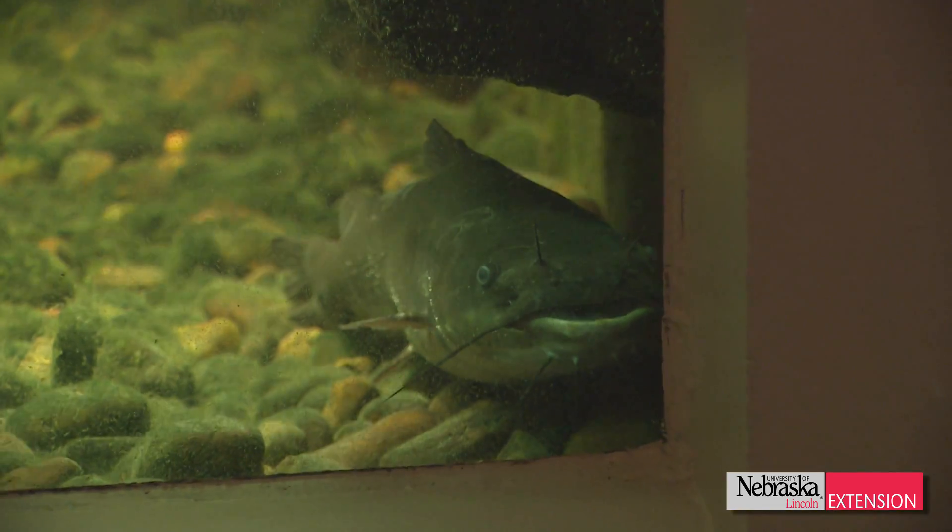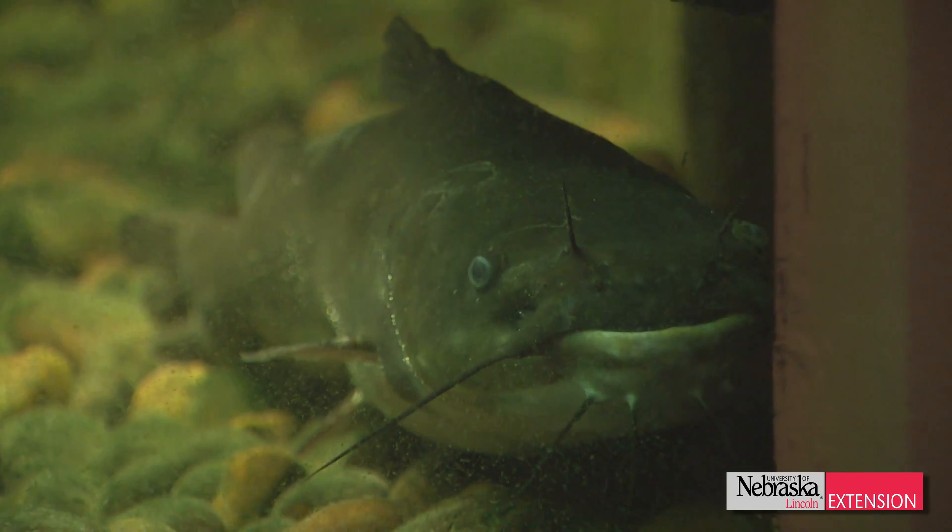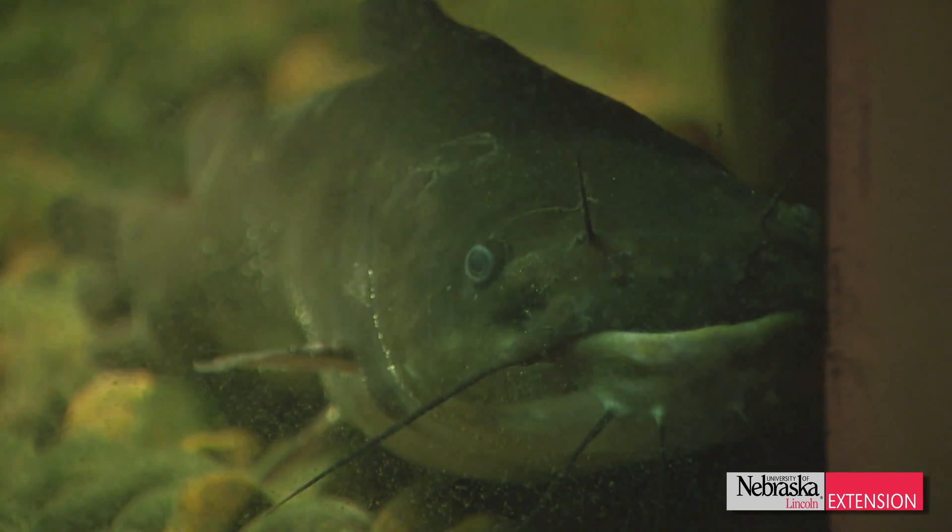Some black bullheads might be another option you can put in your backyard pond. There's just a variety of native fish found in waters around the state that you could use in your backyard pond — maybe a little bit different than the usual koi or goldfish, but I think better because they're fish found close to home, right here in Nebraska.